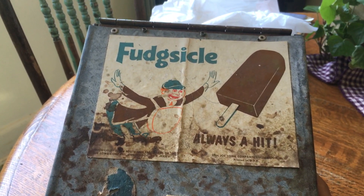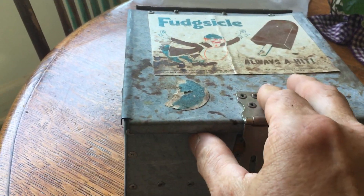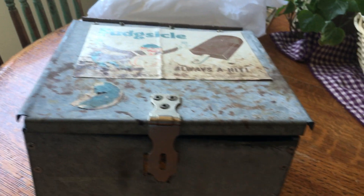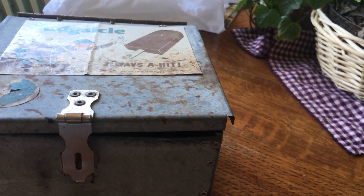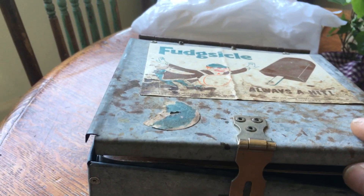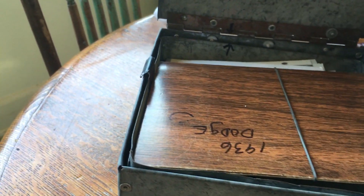Fudcicle — always a hit. I built this box in eighth grade in metal shop, back when they let us use dangerous tools: metal lathe, acetylene torches, arc welding. Well, not in junior high — that was in high school. My nephew gave this back to me; we made a trade years ago and I got it back. Thank you, Jay.